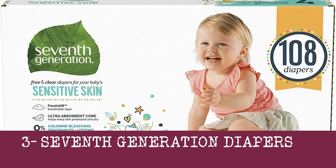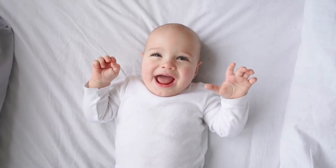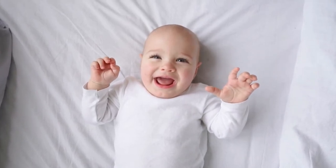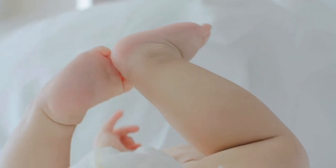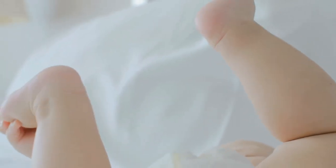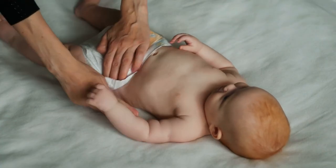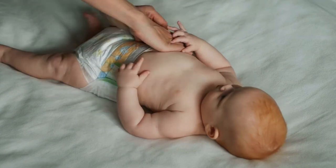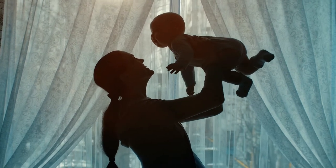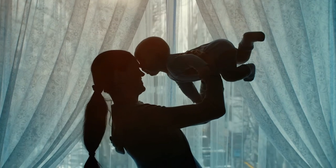3. Seventh Generation Diapers. Seventh Generation trades everything from detergents to disposable diapers. These diapers are free of latex, plastic, fragrances, and petroleum-based ointments, and their processing is free from chlorine. As an alternative, these diapers have a core fiber for perfect absorption. Seventh Generation Diapers contain wood pulp, SAP, pigments, polypropylene, and polyurethane.